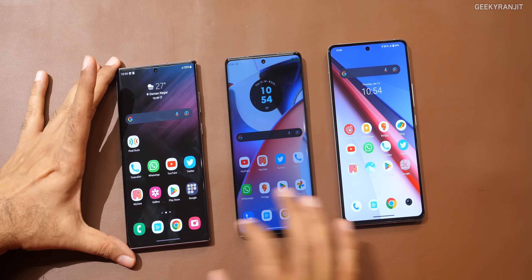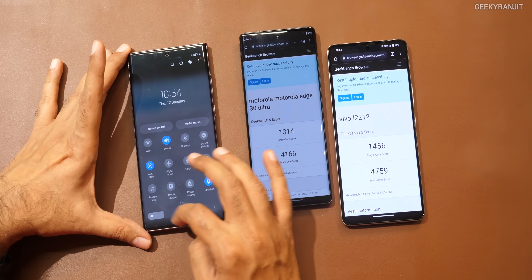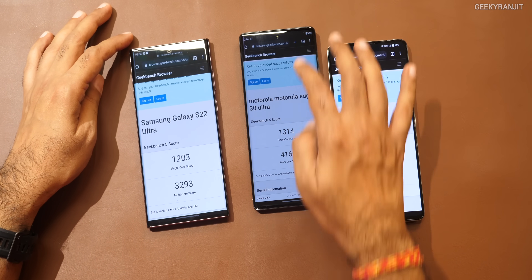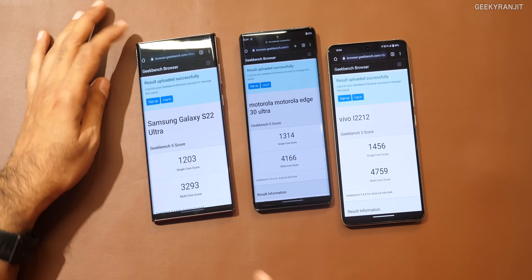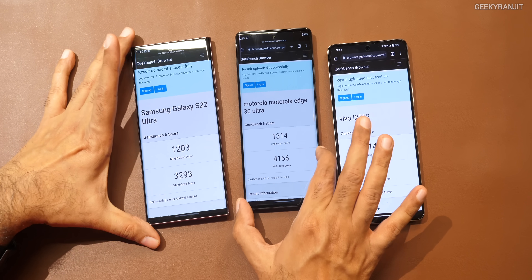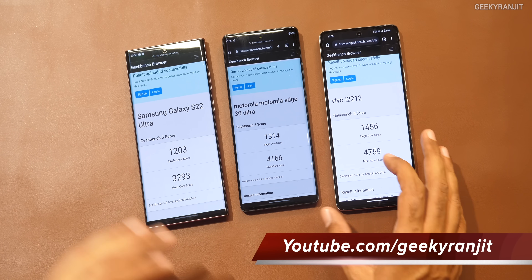First I ran Geekbench 5. Let's start with the Snapdragon 8 Gen 1 on the S22 Ultra — we got a single core score of 1203. Obviously this has the lowest score. The Snapdragon 8 Plus Gen 1 on the Motorola got a significantly higher score, almost 100 points more.